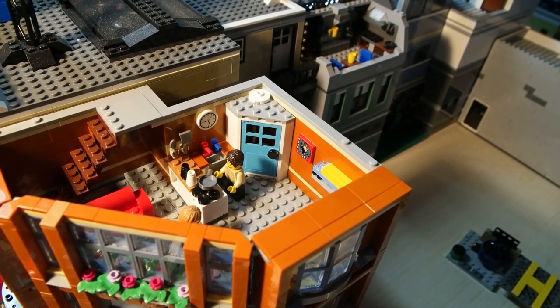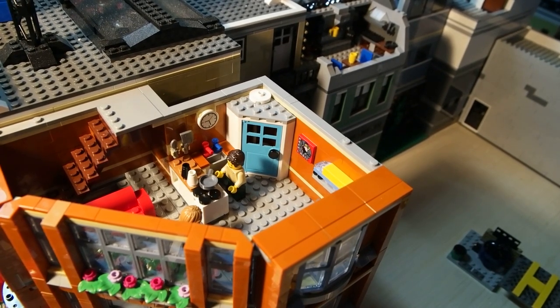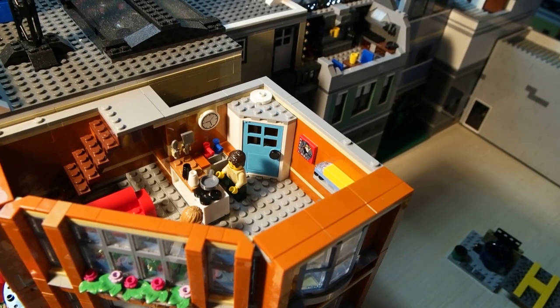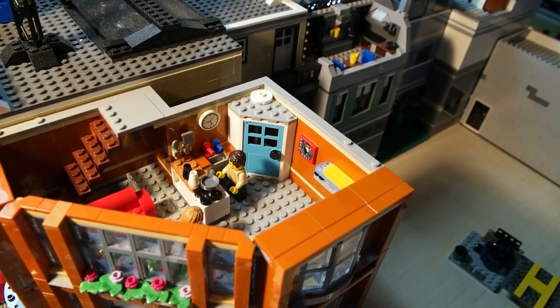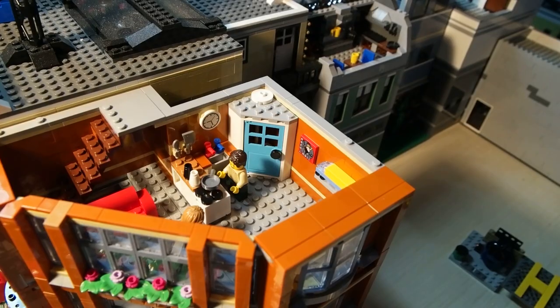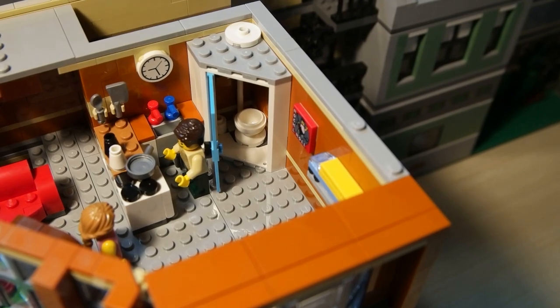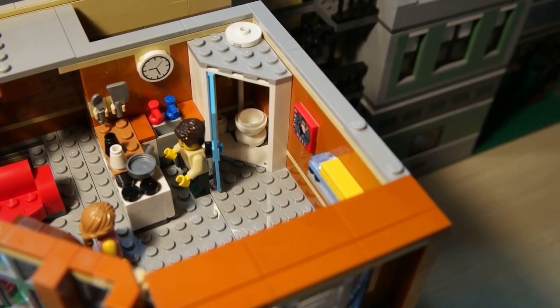Inside here you can see there's a man standing at the kitchen. He's got a fry pan on the stove, a salt and pepper shaker, some utensils on the wall. There's a clock there, and in the corner is a small little bathroom. Inside the bathroom there is a toilet — and there you get a little glimpse inside, the toilet bowl, and in the corner there is also a small toilet paper roll on the floor.